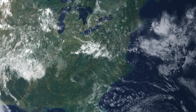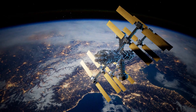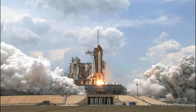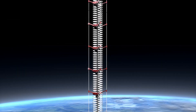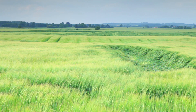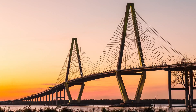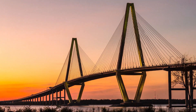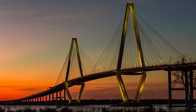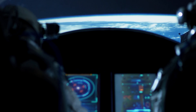A space elevator is a structure that would extend above the Earth's atmosphere, allowing objects to be placed into orbit around the planet without needing to expend energy from rockets. It would consist of two parts: an anchor at the bottom and a platform at the top that can hold payloads. The anchor would likely be located in an area free of buildings, secured by a cable that runs all the way up to the platform in space, where spacecraft carrying people or materials could dock and be lifted into orbit.